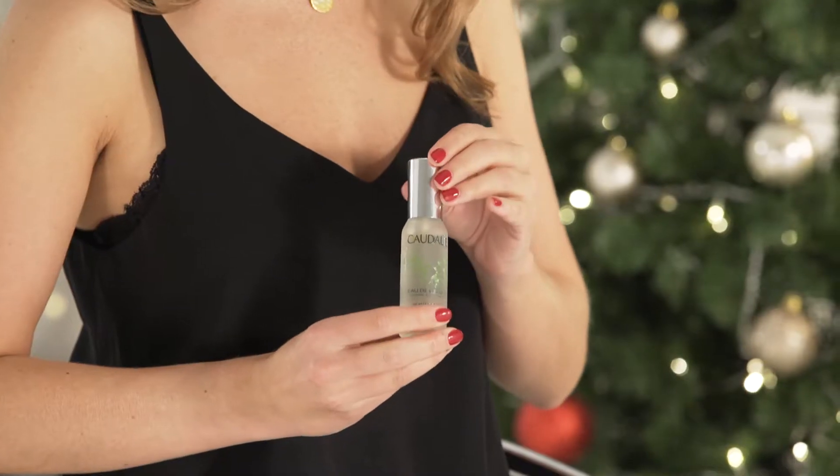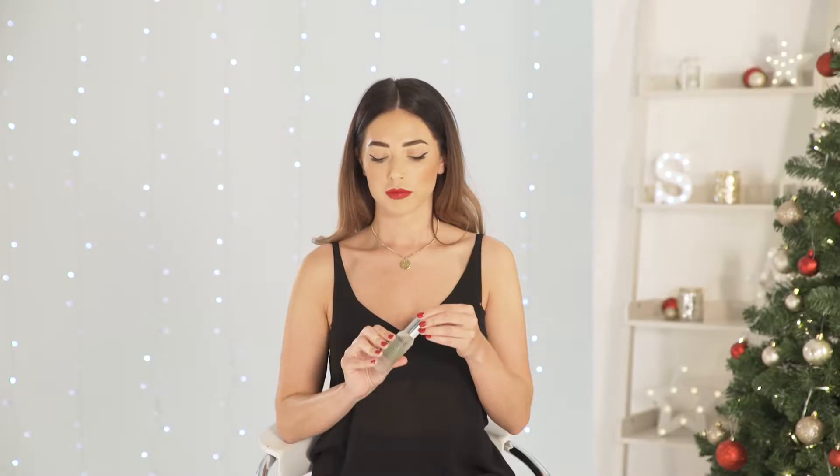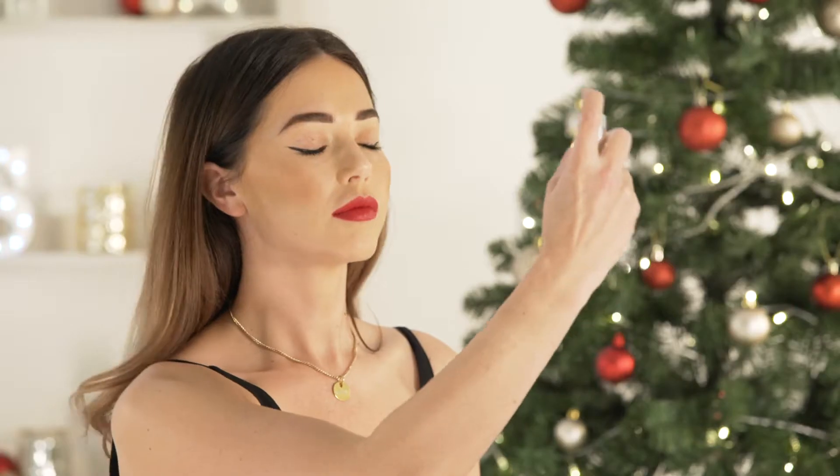The Caudalie Beauty Elixir is a blend of tonic and serum, the ideal treatment to give your skin a glow. With grape extracts to promote radiance, you'll notice your pores appear smaller while your complexion appears smoother.